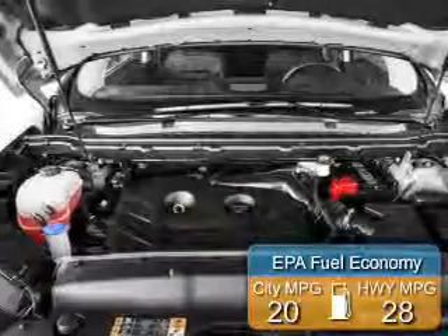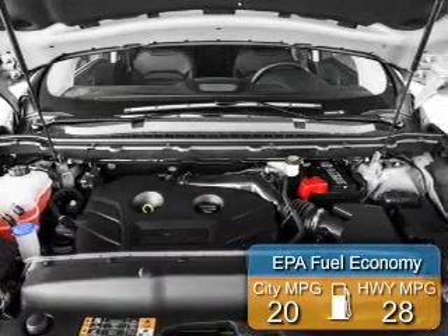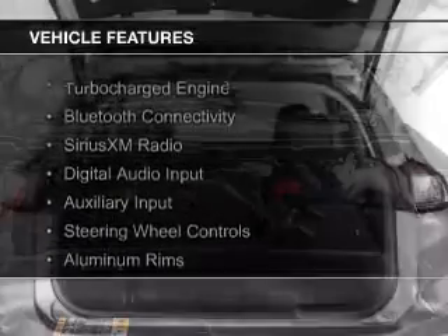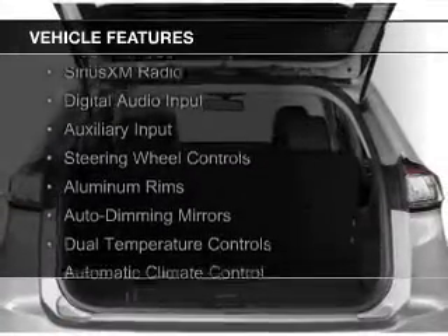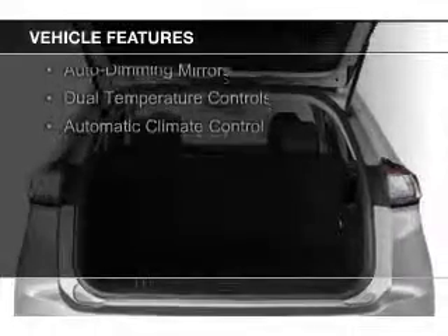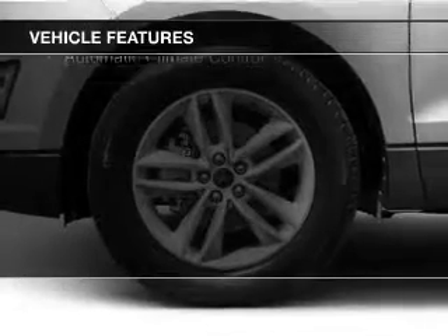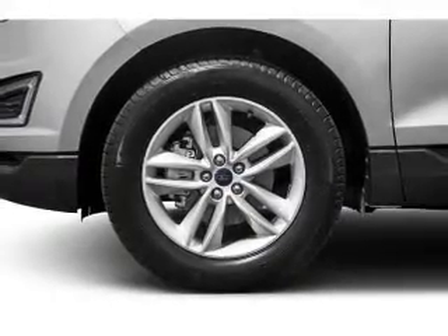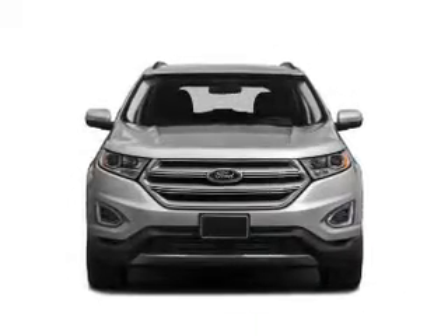Great fuel efficiency saves you money by requiring fewer trips to the gas station. The features include a turbocharger, Bluetooth connectivity, Sirius XM satellite radio, digital audio input, and auxiliary input, steering wheel controls, aluminum rims, auto-dimming mirrors, dual temperature controls, and automatic climate control.